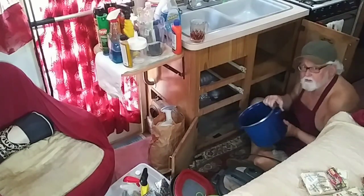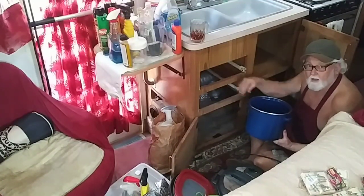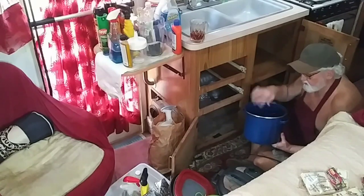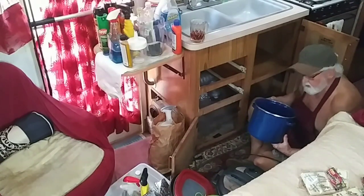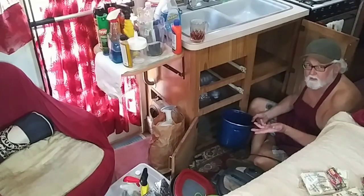We're gonna put this underneath this drain. We're gonna open the drain in here and see if it needs to be cleaned out — see if maybe that's where we have a little bit of a leak. It could just be that it needs to be tightened up.